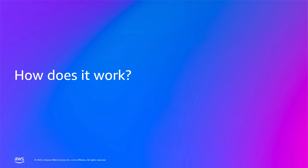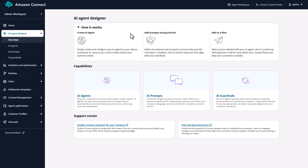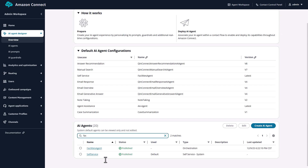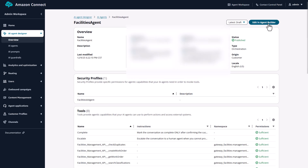So what makes this possible? It all starts with your orchestration AI agent — a new type of AI agent in Amazon Connect that can reason, plan, and execute complex workflows. Unlike traditional chatbots that follow rigid decision trees, orchestration AI agents use foundation models to understand intent, make decisions, and dynamically use tools to solve problems.